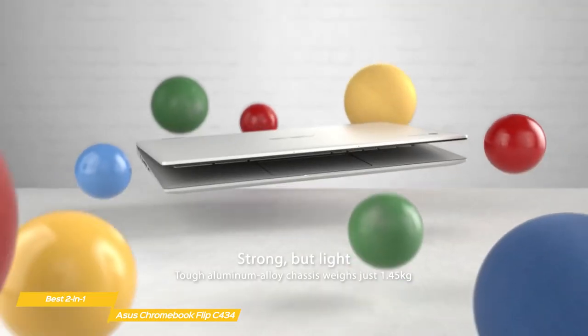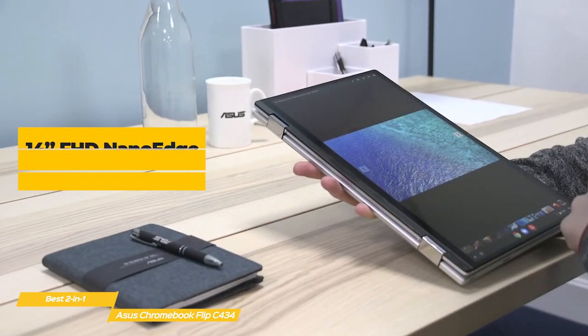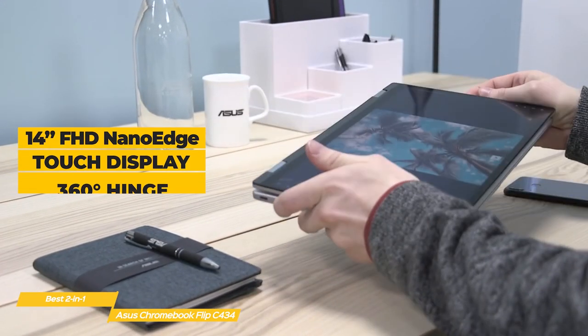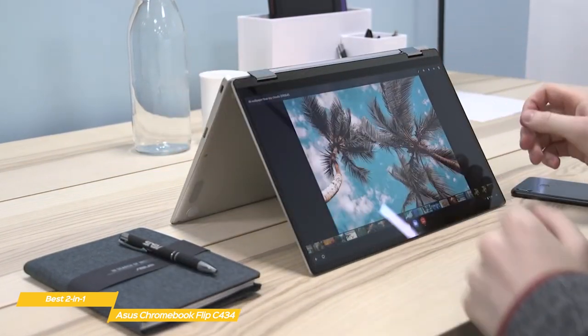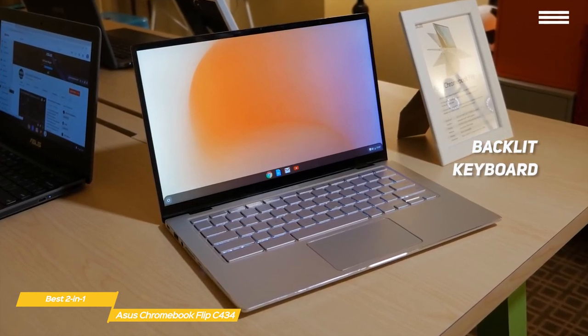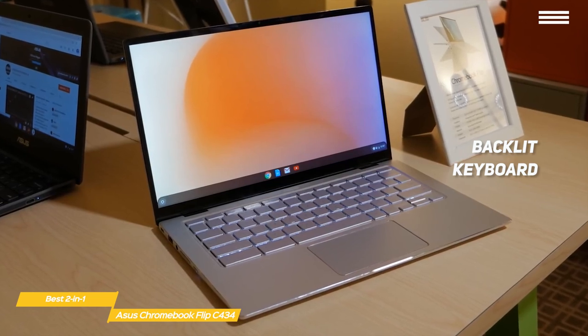It's very light at just 3 pounds and feels premium on every front. The 14-inch Full HD NanoEdge touchscreen has a durable 360-degree hinge that lets you flip the display between clamshell, tent, stand, and tablet mode, offering total versatility. The backlit keyboard has a good feel with plenty of travel on the keys. The trackpad is more on the mediocre side and just doesn't feel as substantial as the rest of the device.